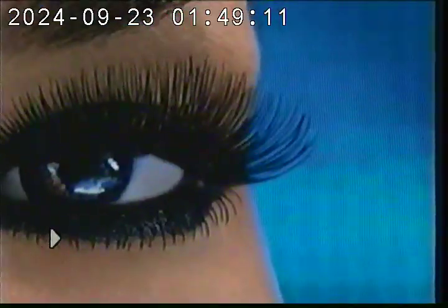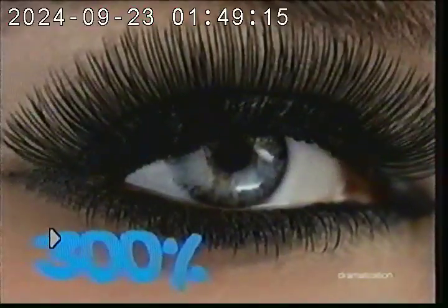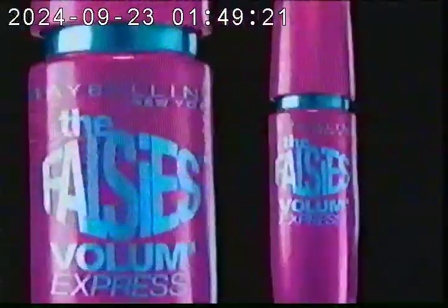Our multi-patented spoon brush loads every lash with Cara Fiber formula for 300% more visible lashes. Corner to corner, no gaps from any angle. New Falsies Mascara, instant glam in a tube every day.